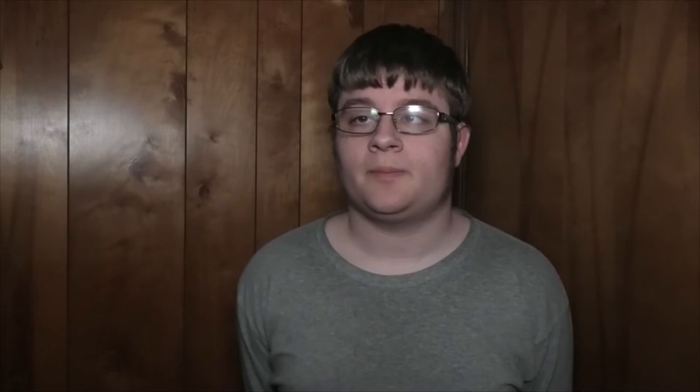In 1997 the MAX was extended and it was called the Westside MAX. At first it could only open to Kings Hill, just a few more stations down the line by Providence Park, which at the time was known as Civic Stadium. This opened in 1997.